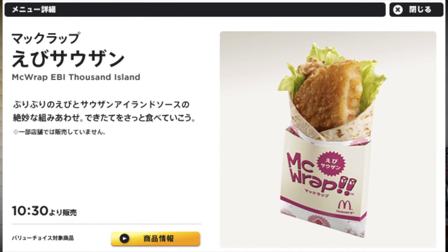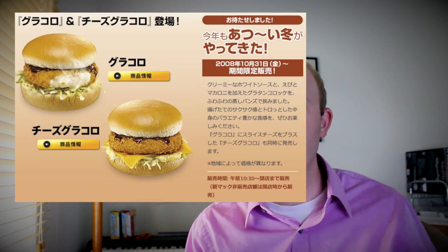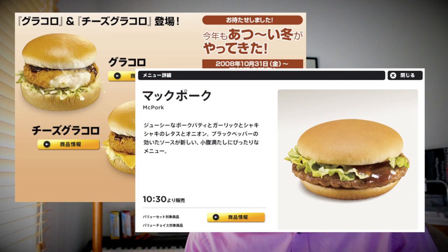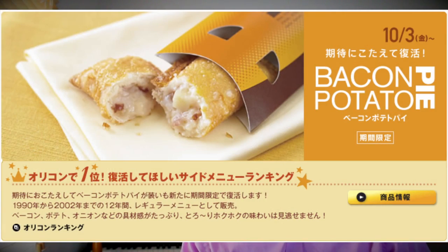Let's jump to the shrimp thousand island wrap — shrimp with thousand island dressing in a wrap. Looks pretty good, though I didn't try it myself; I would always go for the standard classic cheeseburger. Then they have the croquette burger, which is also pretty good. Then there's the McPork sandwich, which is a little bit like the McRib. And if you want an apple pie — well, in Japan they call it bacon potato pie. That sounds good. Might be worth trying.